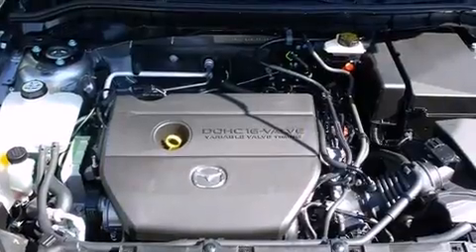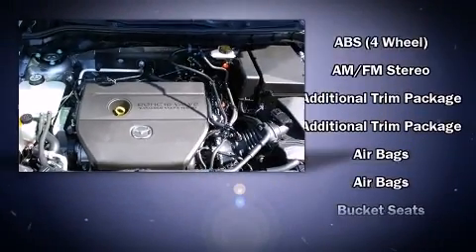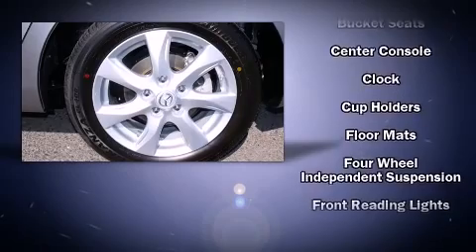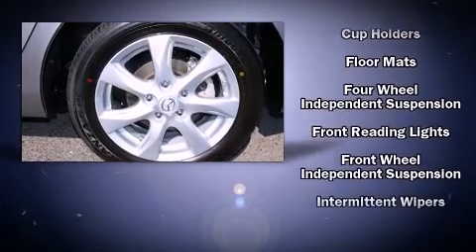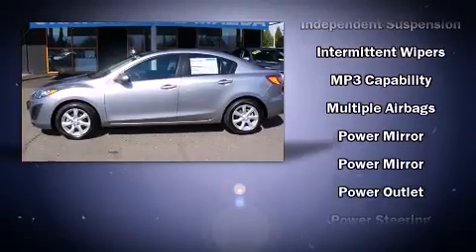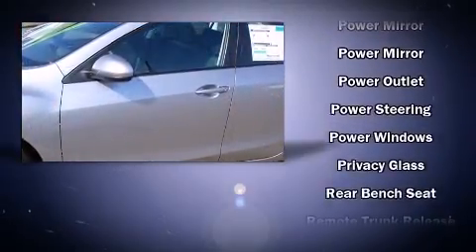Mazda ensures the safety and security of its passengers with equipment such as head curtain airbags, front side impact airbags, traction control, anti-whiplash front head restraints, ignition disabling, and 4-wheel disc brakes with ABS.